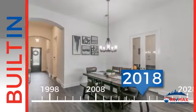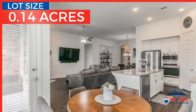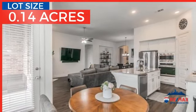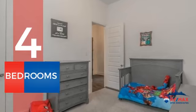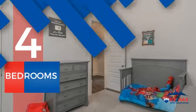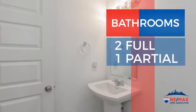This property was built in 2018 and features over 2,200 square feet of space, providing plenty of space for you to entertain or enjoy a cozy night in. Inside you'll find four bedrooms, so everyone has a private space to come home to, as well as two full bathrooms and one partial bathroom.